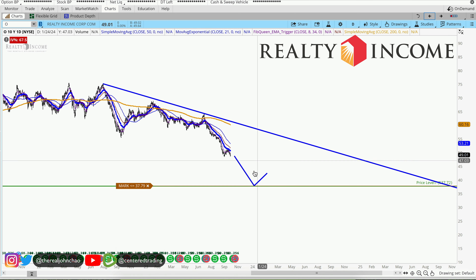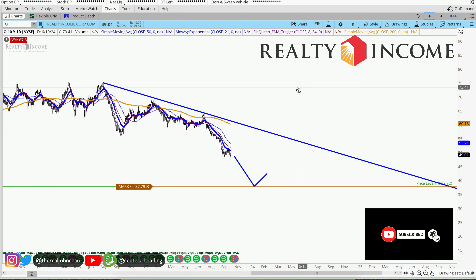You can study NVIDIA from last year, looking for that low. Hi everyone, John here.